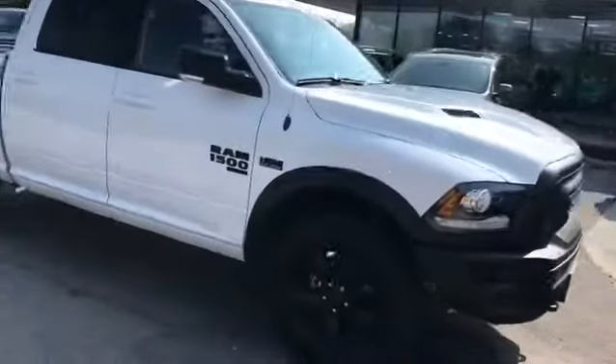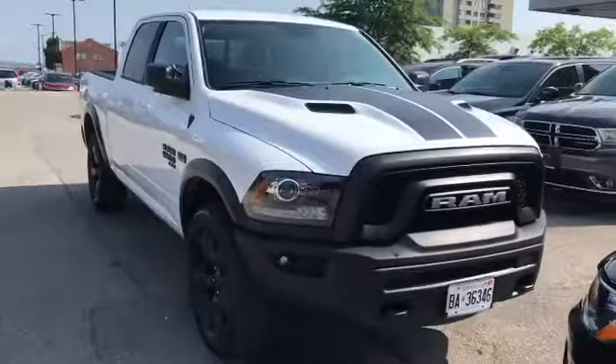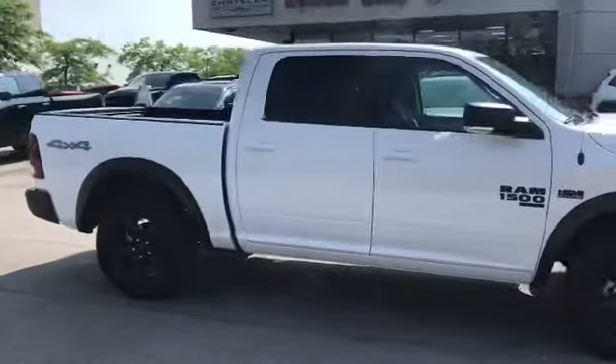Ultimately, this is the stepbrother or stepsister of the Ram Rebel. Beautiful package — I love it in the white. I love the 20-inch rims. I couldn't have been happier.